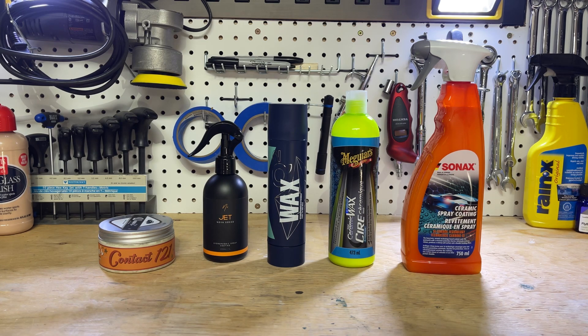There are 21 products in this video because that's all the test sections I have that I can cleanly apply to, film cleanly, control the variables, and keep in the garage without letting them get wet or dirty. So that's what we're doing today — the first 21 — and then once this is done, we'll clean them off, polish, reapply another 21 products, and continue on from there.